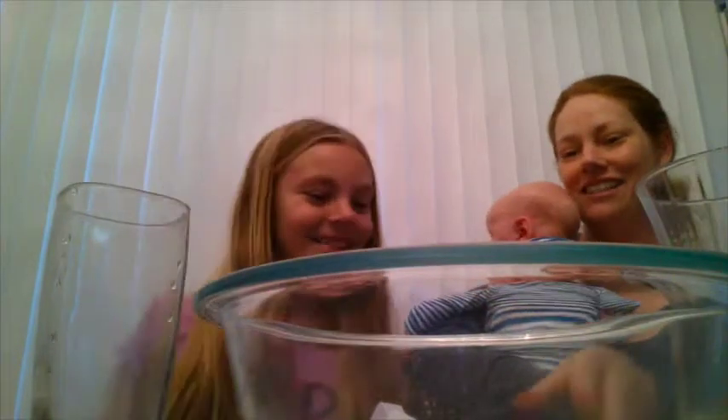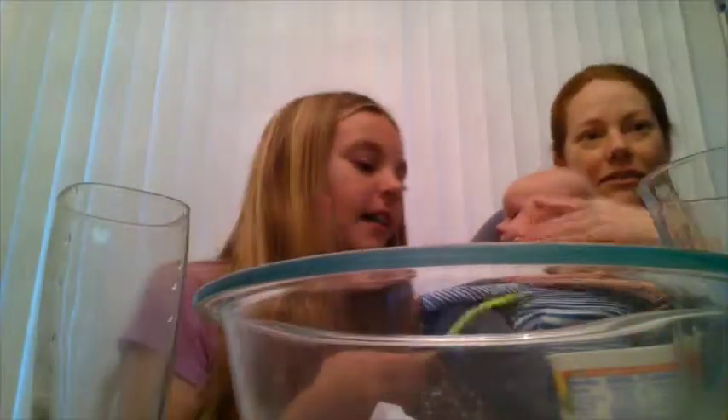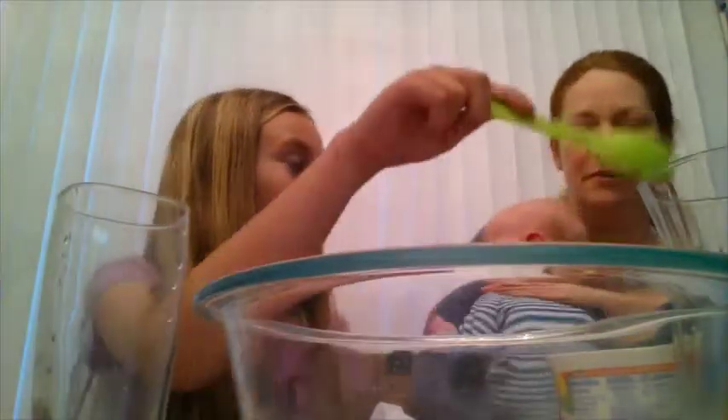What did you get? Cottage cheese. Let me go get a spoon. And we have our blender right here. One or two scoops? No, you put it in the bowl first, then we blend it later.